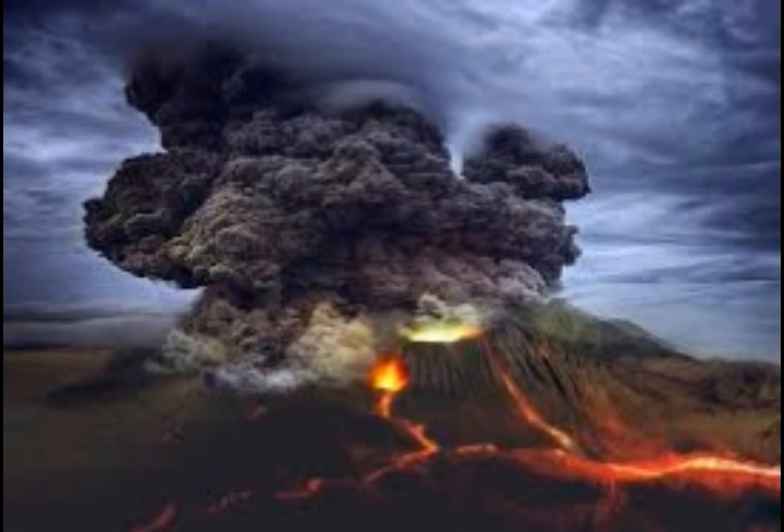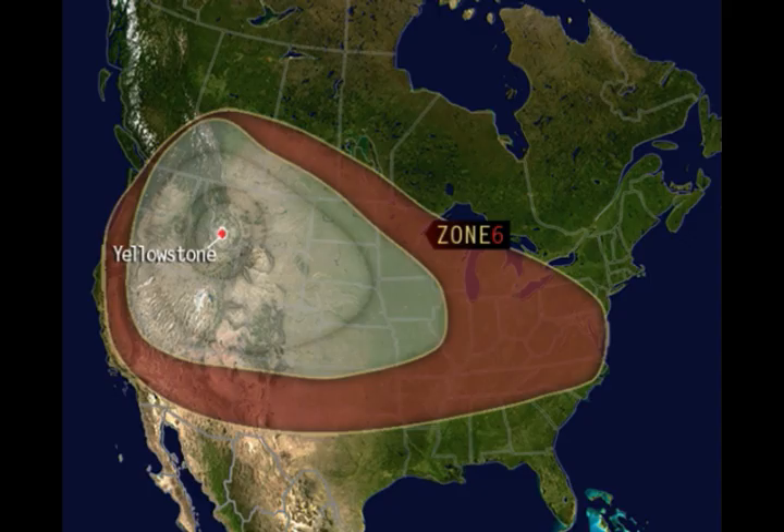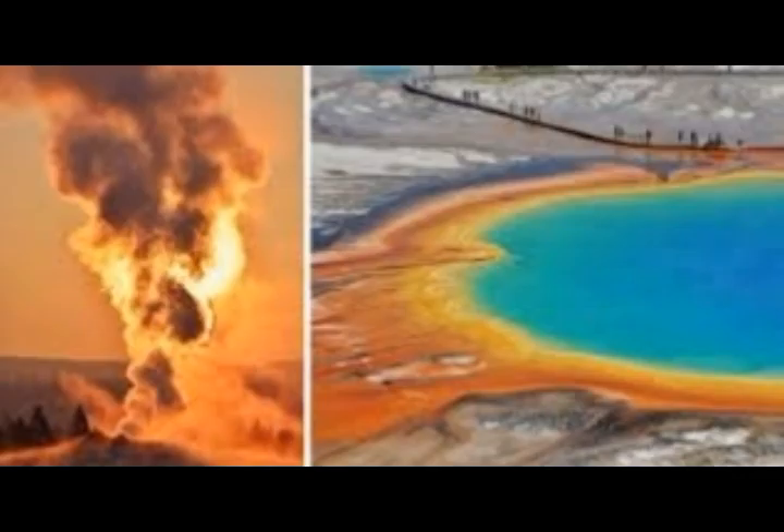The hotspot finally reached Yellowstone about two million years ago, yielding three huge caldera eruptions: one at two million years ago, another at 1.3 million years ago, and the latest supereruption at 642,000 years ago. Two of the eruptions blanketed half of North America with volcanic ash, producing 2,500 times and 1,000 times more ash respectively than the 1980 eruption of Mount St. Helens in Washington state. Smaller eruptions also occurred at Yellowstone, as recently as a lava eruption 70,000 years ago, with another 80 eruptions since then.